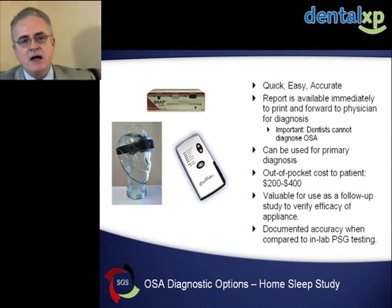Depending on the type of monitor you purchase, you'll receive a certain level of information. Some of these can be used for making a hard diagnosis of sleep apnea, which will open up medical benefits for that patient for which they can receive treatment. It has to be done under the guidance or support of a qualified physician.